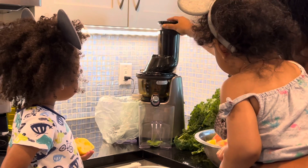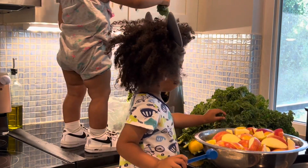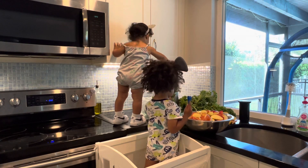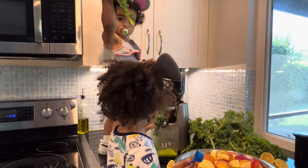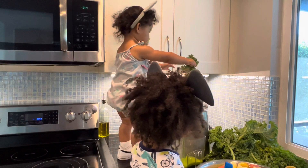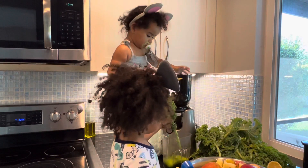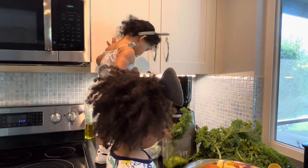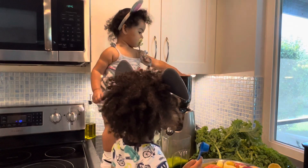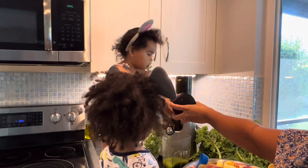We enjoy using our Kuvings juicer to make power-packed juices loaded with tons of nutrients and live enzymes. Easy assembly, easy to use and clean — we're so happy with this exceptional juicer. What I appreciate most is that it's a relatively quiet juicer, gives maximum yield with very little wastage, easily assembles and cleans up in a jiffy. It's aesthetically attractive, so it's not a monstrosity in the kitchen, and it's super safe — we're comfortable letting the little ones juice with us.